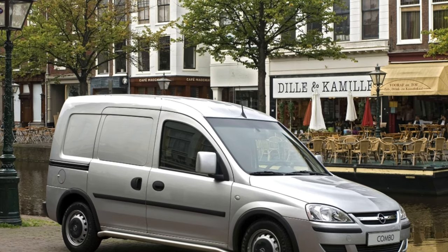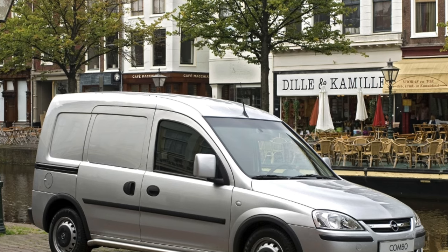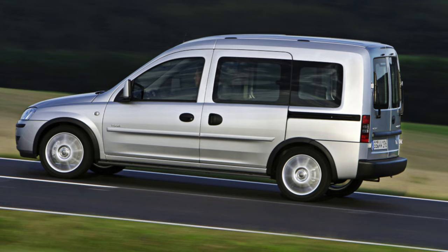The Opel Combo is less common than its competitors. Is this car really of little use in our conditions? And in general, what is good and bad about it?